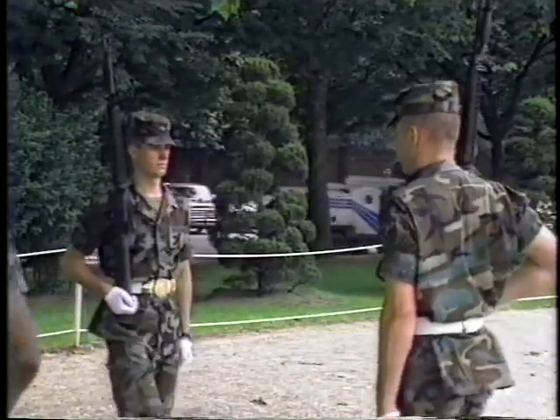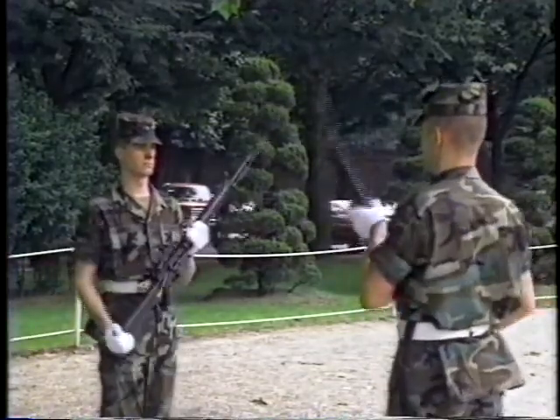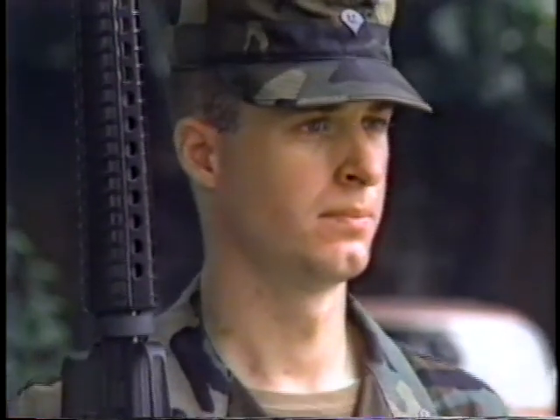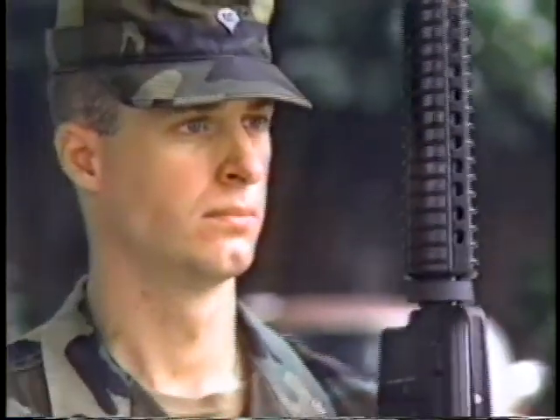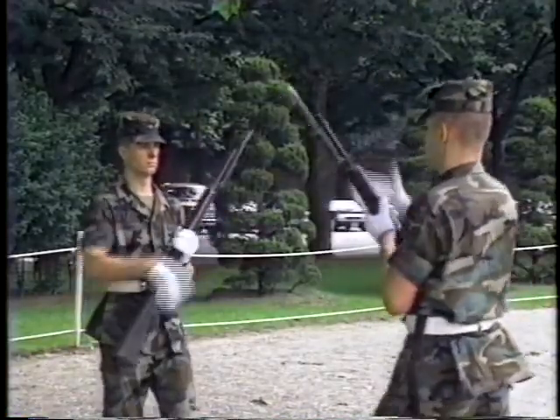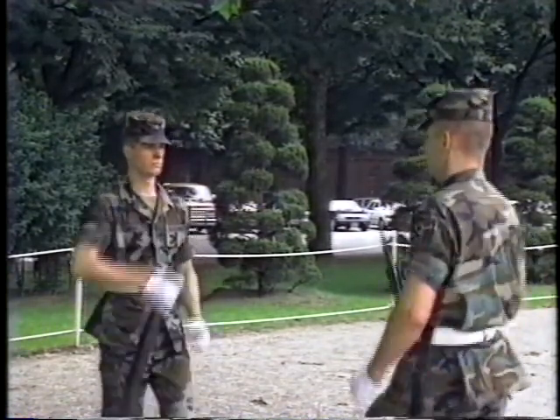Standing in ranks for ceremonies is not the only mission of the honor guard — they do indeed have guard duty at various posts on Yongsan. As old guard members leave and new ones arrive, the constant drill continues because they know many are watching. From Yongsan, Sergeant Mark Bookout, AFKN News.